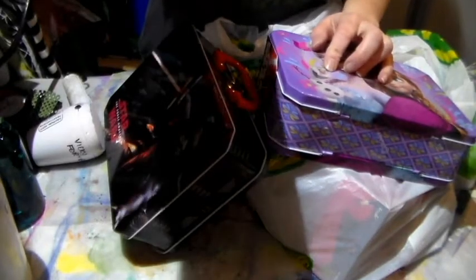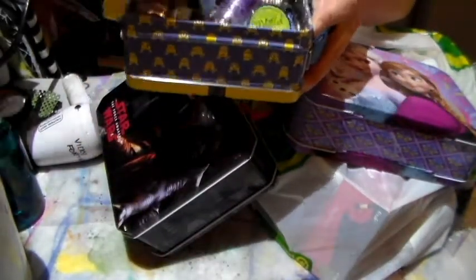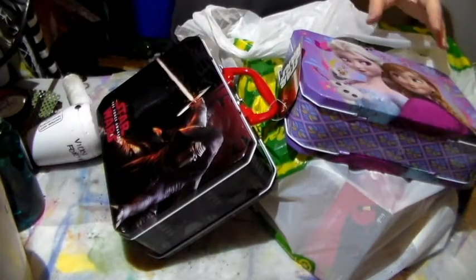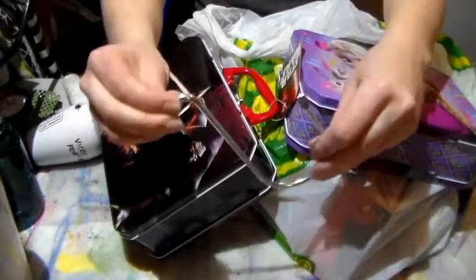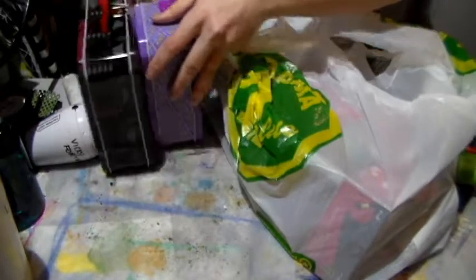One thing that I love getting is a little metal lunch box. I found this one and this cute one. So this one is Frozen and this one is Star Wars. The reason why I love getting these is because I use them to store stuff. In this one I put my magicals and I've labeled it. I've got metal racking and I can just hook the metal hook on there, so it's stored in a cute little case and everything has its little place.